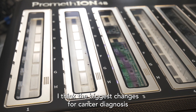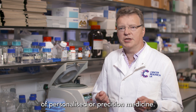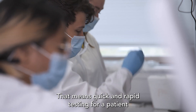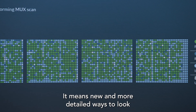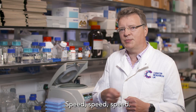The biggest changes for cancer diagnosis and treatment are really trying to achieve that goal of personalised or precision medicine. That means quick and rapid testing for patients who have just been diagnosed with ovarian cancer. It means new and more detailed ways to look at the pattern of their genomic change — and we need speed.